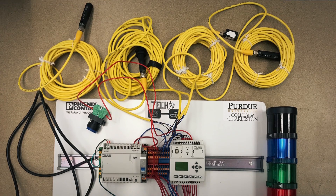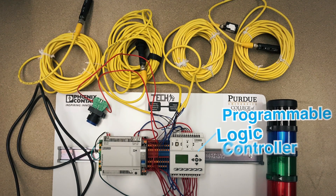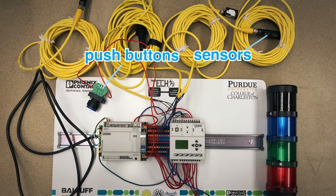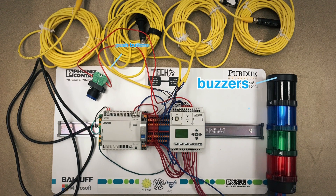Teachers are provided a toolkit that contains a controller with IO expansion modules, sensors, push buttons for inputs, and lights and buzzers for outputs.